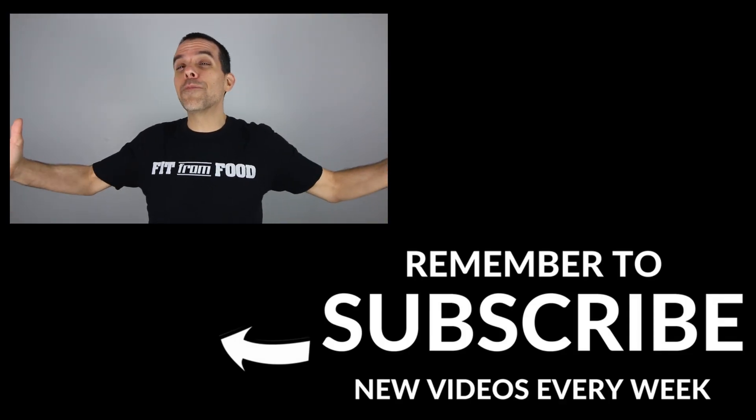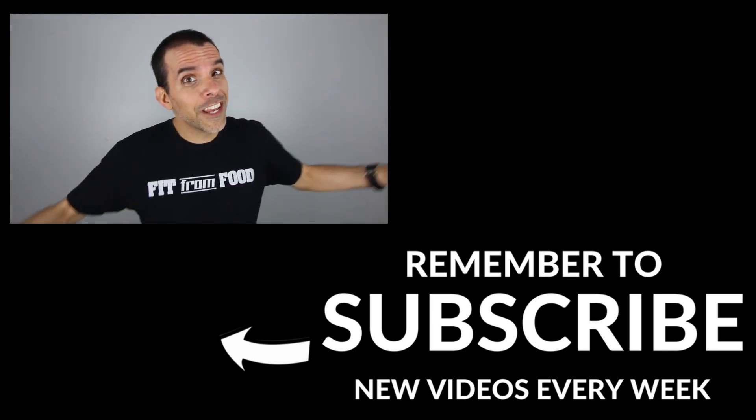As always, remember to keep living fit from food, and I'll see you in tomorrow's video. Bye!